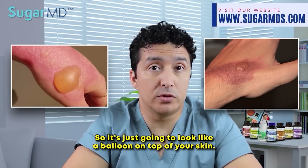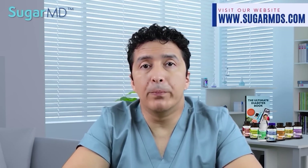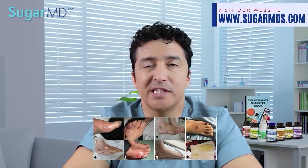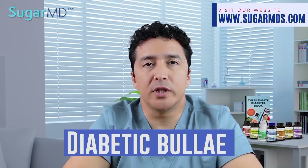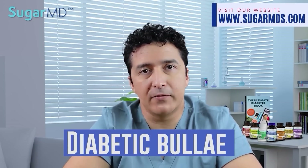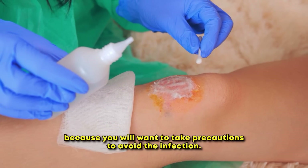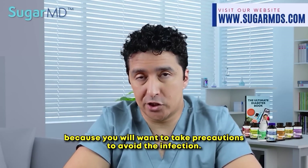It's just going to look like a balloon on top of your skin. We call this bullosis diabeticorum — that's the medical term — or diabetic bulla if you want a simpler name for it. Those blisters should be reported to your doctor because you will want to take precautions to avoid infection.